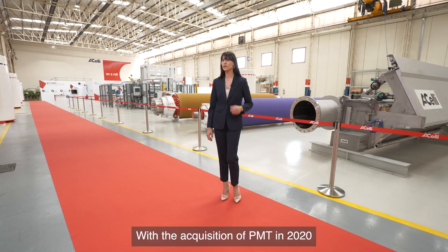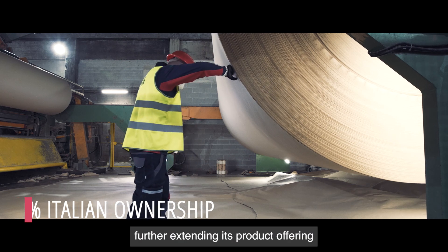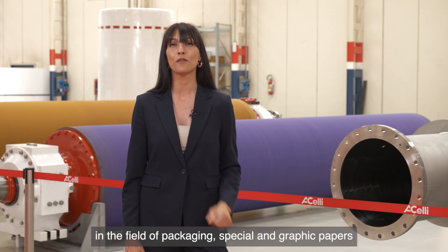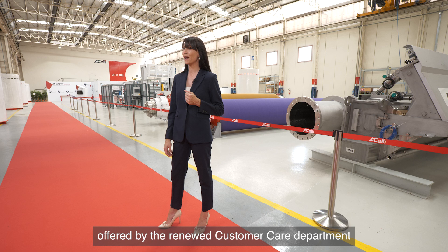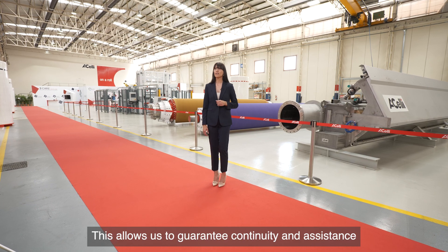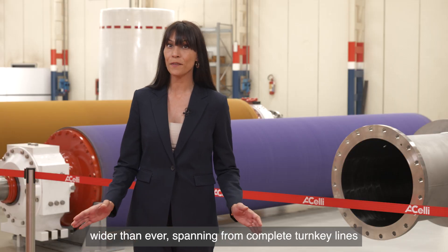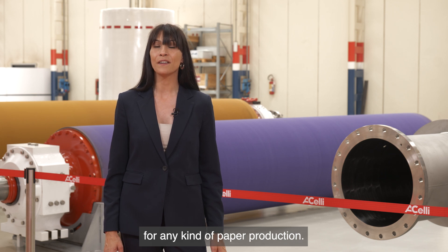With the acquisition of PMT in 2020, HLE has become the leading player in the industry with 100% Italian ownership, further extending its product offering to new sectors of the paper industry. The specific and cutting-edge technologies developed by PMT in the field of packaging, special and graphic papers, as well as the comprehensive services offered by the Renewed Customer Care Department, are now available for our existing and new customers all over the world. This allows us to guarantee continuity and assistance to companies already operating with ex-Beloit PMT machineries, and to offer a product and service range wider than ever, spanning from complete turnkey lines to extensive rebuilding interventions for any kind of paper production.